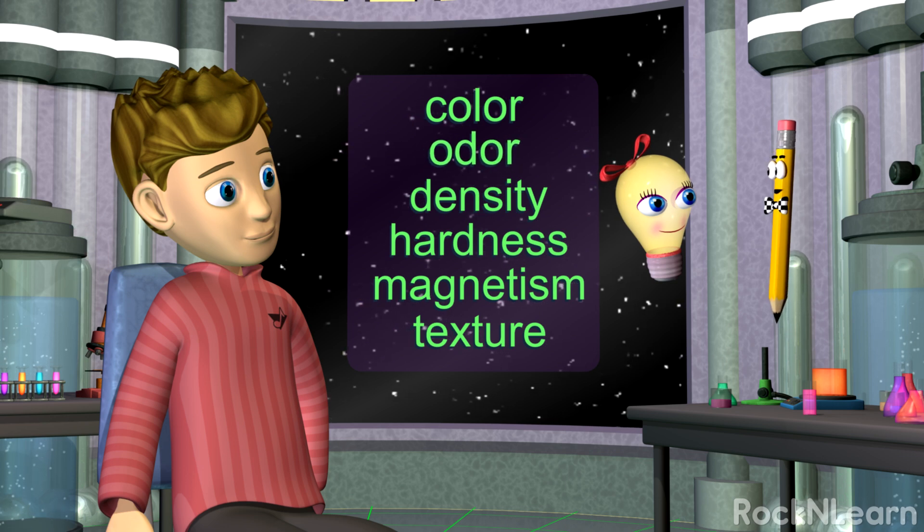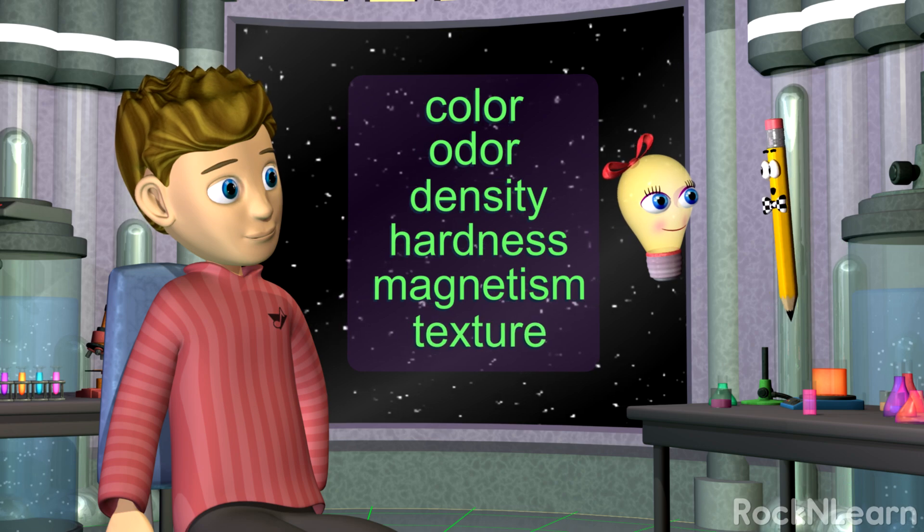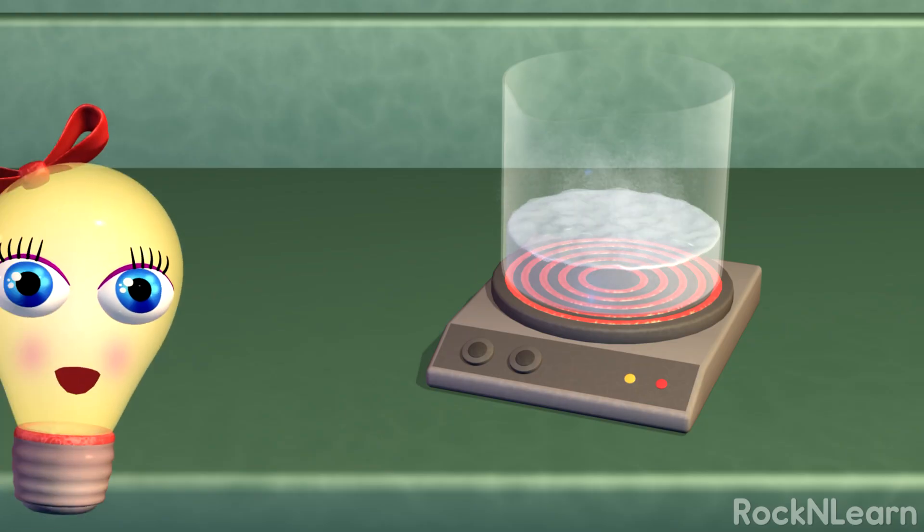There are so many more properties of matter: color, odor, density, hardness, magnetism, and texture, just to name a few.